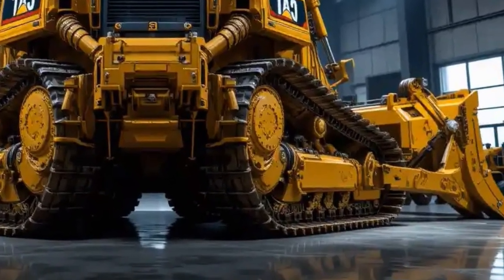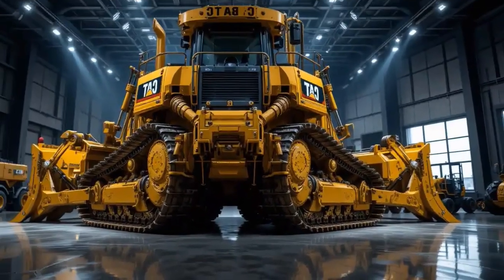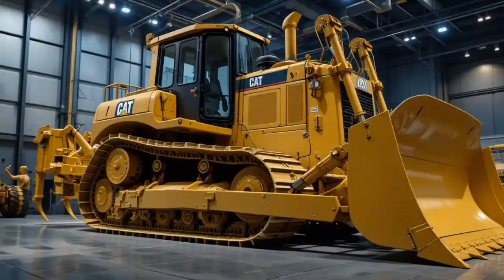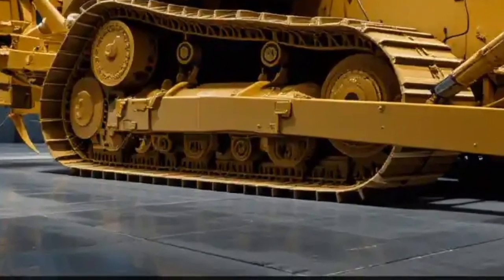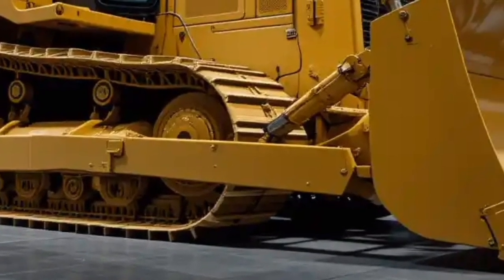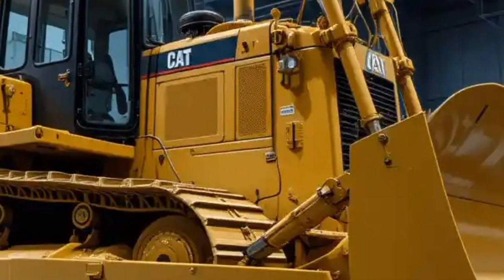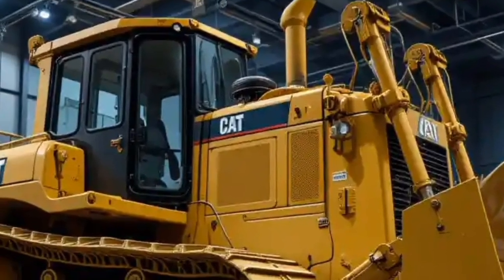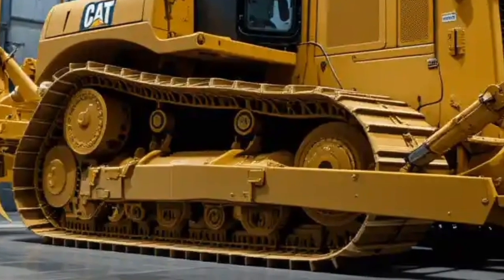The 2026 Caterpillar D12 bulldozer truly represents the next step in heavy equipment innovation. With its cutting-edge engine, advanced cab design, operator comfort, safety features, grade control systems, and telematics, it brings together everything that contractors need in one machine. This bulldozer will set new standards in the construction and mining industries, not just in the United States but worldwide.